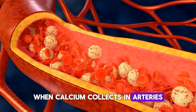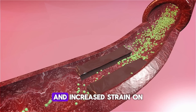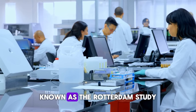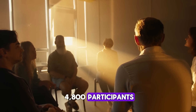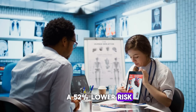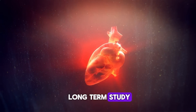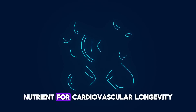Without adequate vitamin K2, these proteins remain inactive, allowing calcium to deposit in arterial walls, causing them to stiffen and limiting their ability to expand and contract. The landmark Rotterdam Study, conducted over 10 years with more than 4,800 participants, found that individuals with the highest intake of vitamin K2 had a 52% lower risk of severe arterial calcification and a 57% reduced risk of dying from heart disease, highlighting its importance for cardiovascular longevity.